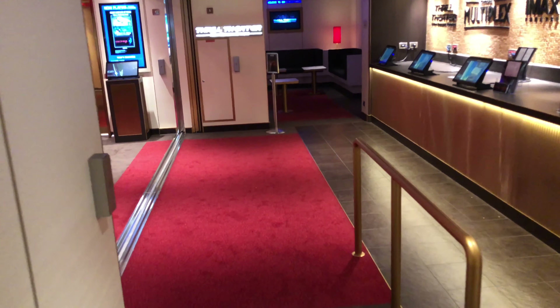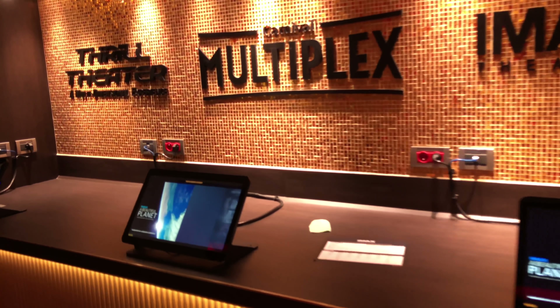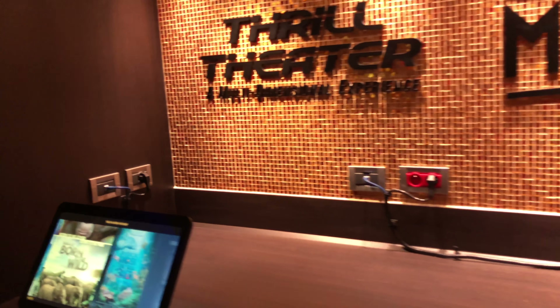The roller coaster rides are kind of realistic too. As we make our way back down, you'll see all the kiosks here. This is the waiting area to go into the Thrill Theater, just to our left-hand side. We'll walk in there briefly just for a second.